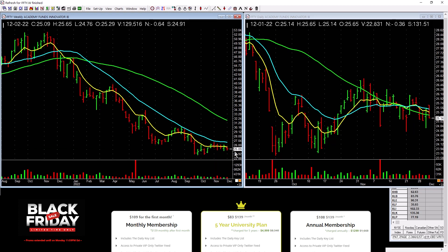IBD 50 is still lagging. It closed down on the week — not a lot of power there. Be aware of that. I'm not criticizing the IBD 50, I'm just pointing out there's not a lot of power in those leadership stocks.